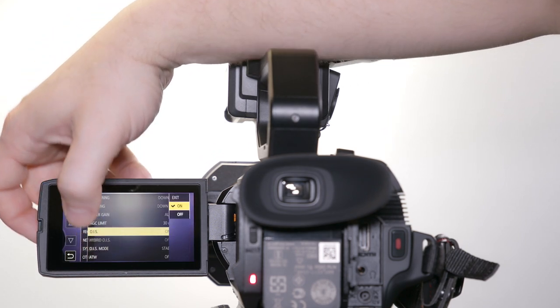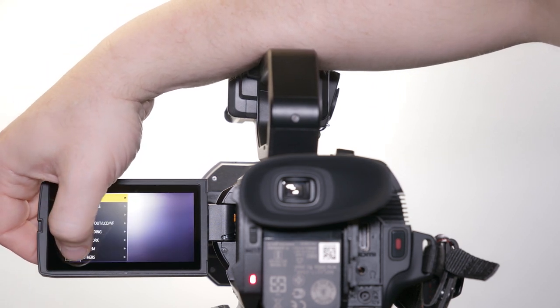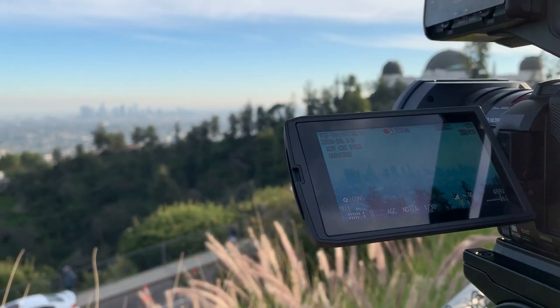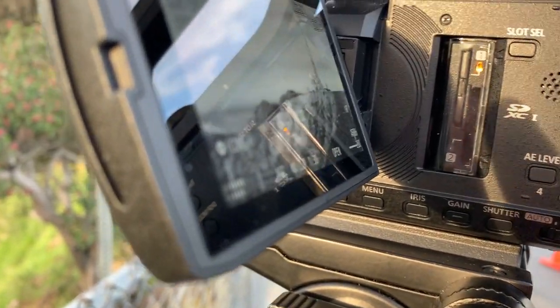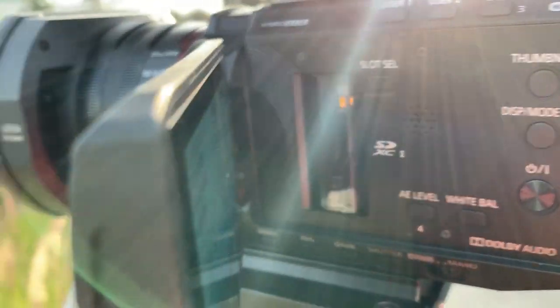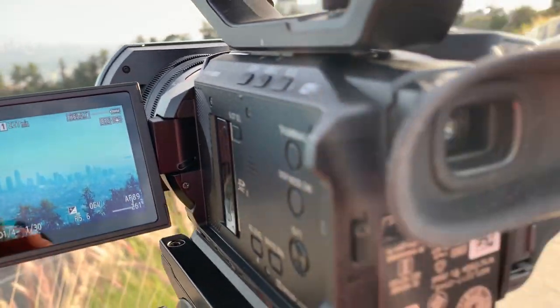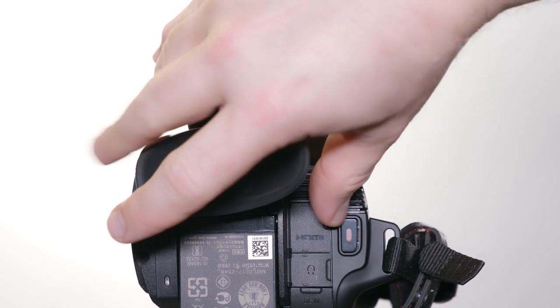The 3.5-inch monitor has 2,760,000 dots of resolution and you have no problem seeing it in bright daylight. We used this out in the very bright daylight and you can see everything just as perfectly as if we were in a dark room. You can even flip the monitor out and get a mirror image for doing selfie video, perfect for Facebook Live or YouTube.